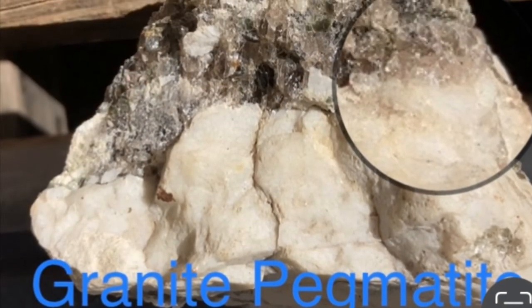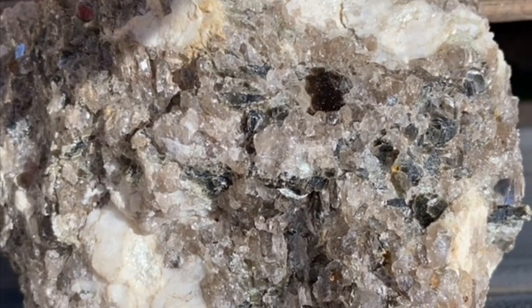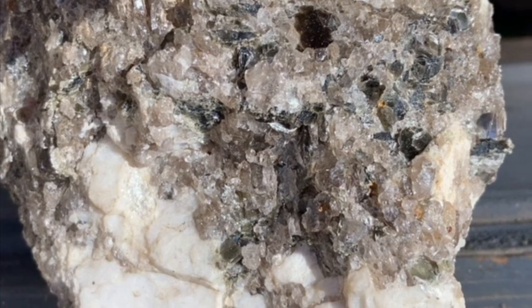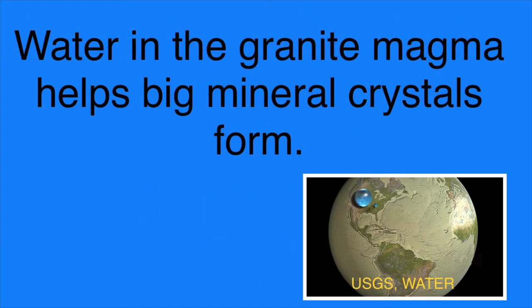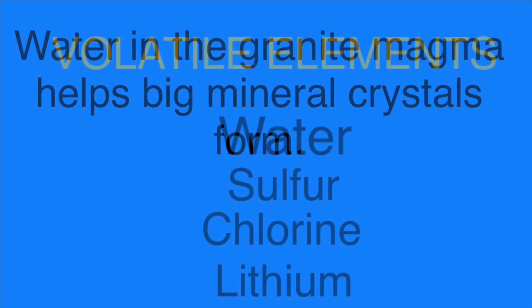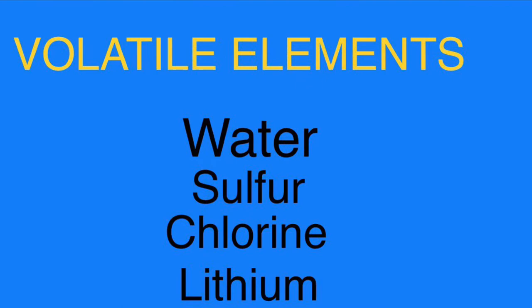By far, most of these granite pegmatite bodies found all up and down the eastern United States have large mineral crystals that are the same minerals as regular-sized granite — quartz, feldspar, biotite, and muscovite. What makes these crystals grow big? The main thing is that there is a lot of water in the molten mix as the granite is forming. Water is considered a volatile element, meaning it vaporizes easily, and the water helps keep the magma molten while these crystals grow larger. Here are some other volatile elements that can also facilitate big crystal growth.